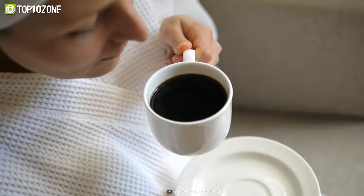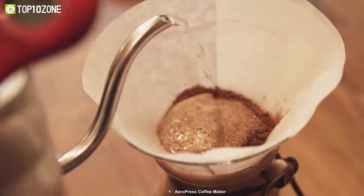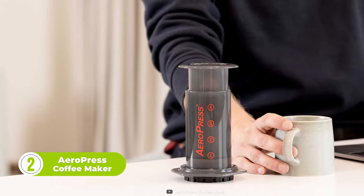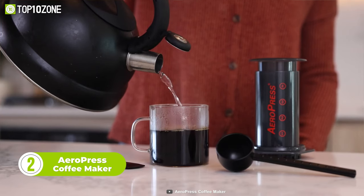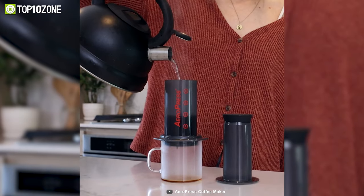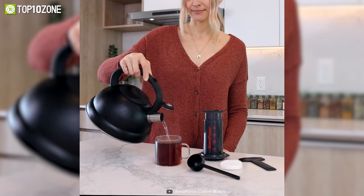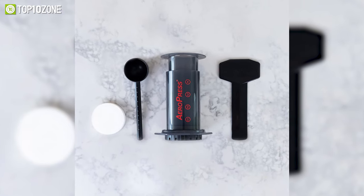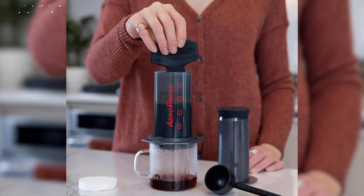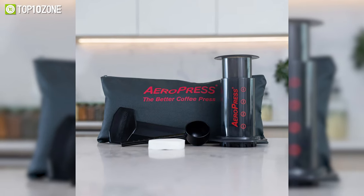Are you tired of drinking mediocre coffee at home? Do you wish you could enjoy a professional-grade brew without spending a fortune at a cafe? Then you need the Aeropress Coffee & Espresso Maker. This is a revolutionary device that lets you make smooth, delicious, and full-flavored coffee in minutes. It uses a rapid total immersion brewing process that eliminates bitterness and acidity, while a microfilter keeps out the grit. No more messy grounds or sour aftertastes. The Aeropress is easy to use and easy to clean — just add coffee and water, stir, and press. You can also adjust the grind size, water temperature, and brewing time to suit your taste.